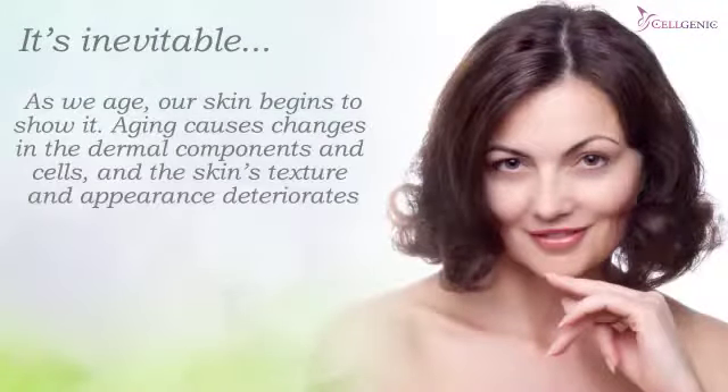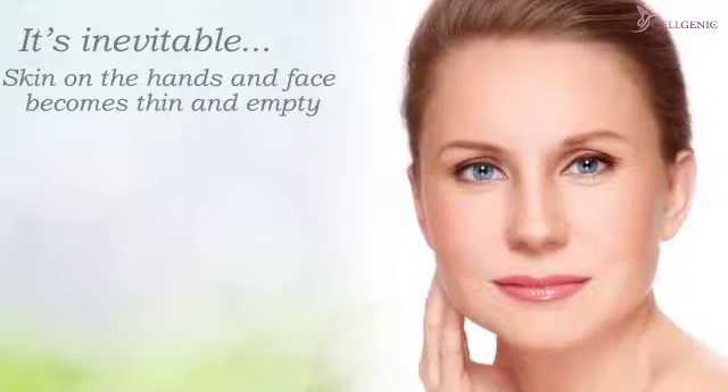It's inevitable. As we age, our skin begins to show it. Aging causes changes in the dermal components and cells, and the skin's texture and appearance deteriorates. Skin on the hands and face become thin and empty.